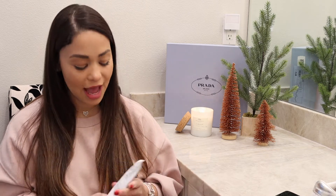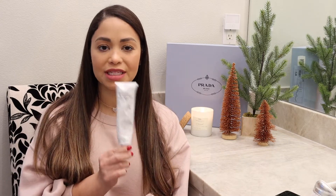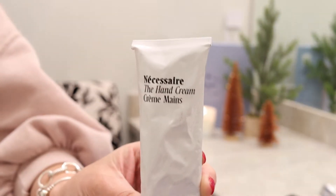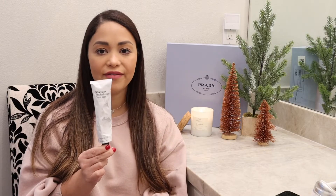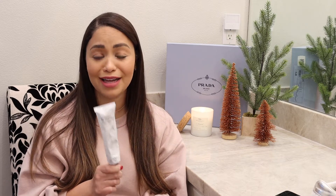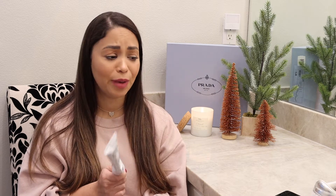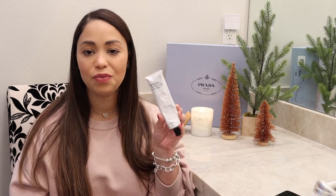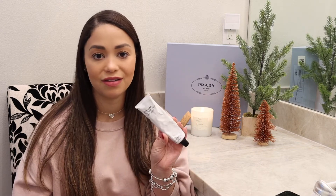Nécessaire also just came out with a hand cream this year and it is so good — it deeply moisturizes your hands. I always have it in my purse; I use it throughout the day and honestly find it all over the house because I use it so much. It would make a great add-on to a gift or a stocking stuffer.